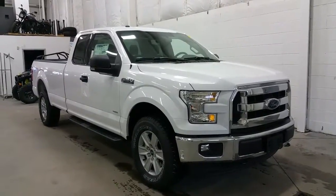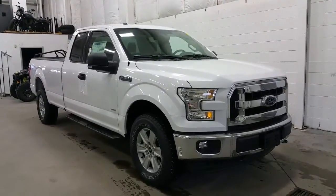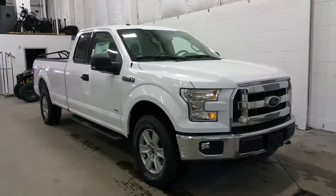Oxford White is the exterior colour. This is a super cab with extending doors, a long box, and a 301A package.